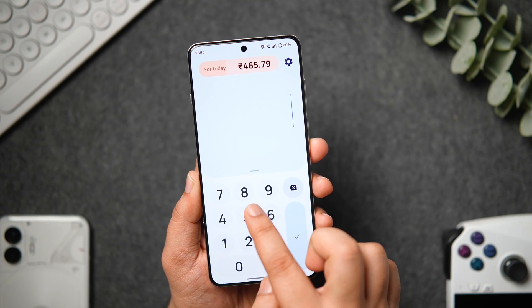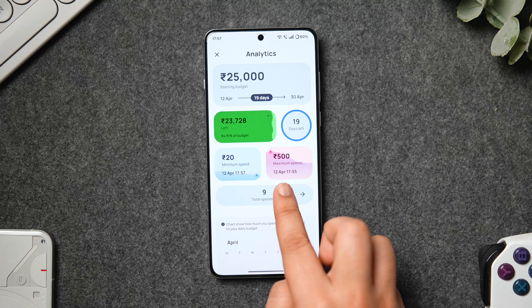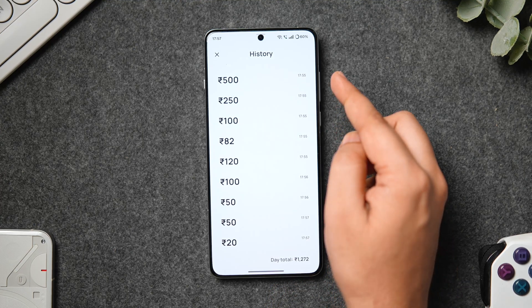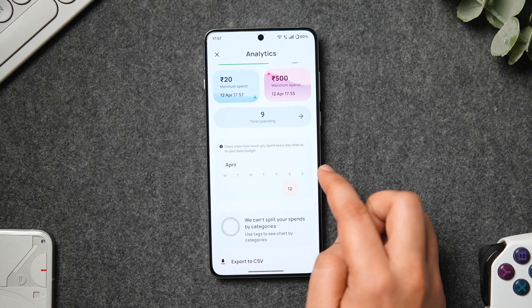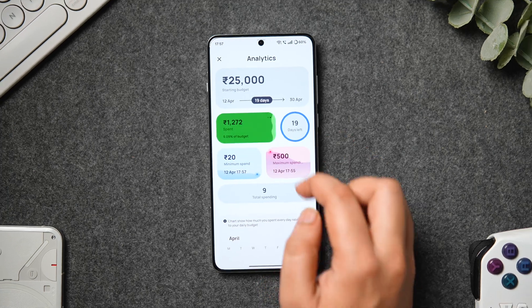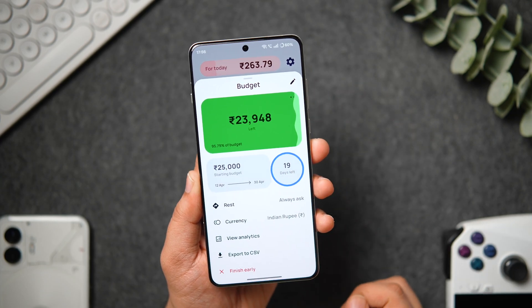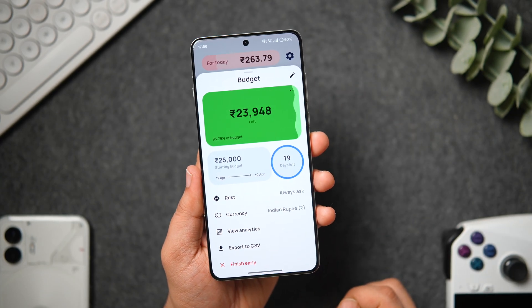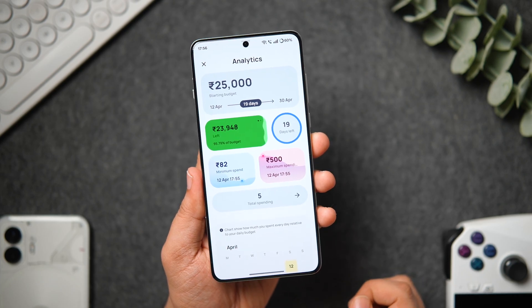Apart from this, it shows you the exact data — how much you have spent on an entire day, how many days are left, and it even shows the total expenses for that specific time period. The best part is that it even allows you to export and save this data for your future reference. All in all, I think it's a very clean and minimal budget tracking application which is completely free on the Play Store. Definitely go ahead and give this app a try.